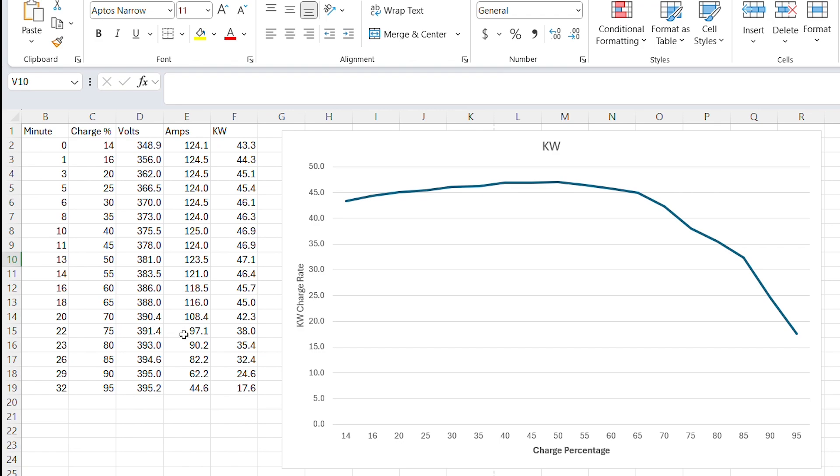At 75% our amps have dropped from 124 down to 97, bringing us to 38 kilowatts — you can see that on the graph where it starts to drop off quite a bit. After the 80% mark it really starts to fall, and I went all the way to 95%. The reality is, if people are waiting for you, you probably shouldn't do that unless you're absolutely desperate, because the amperage and kilowatts are dropping off quite significantly.